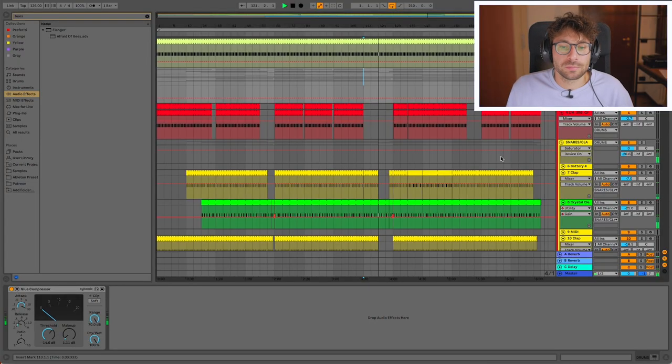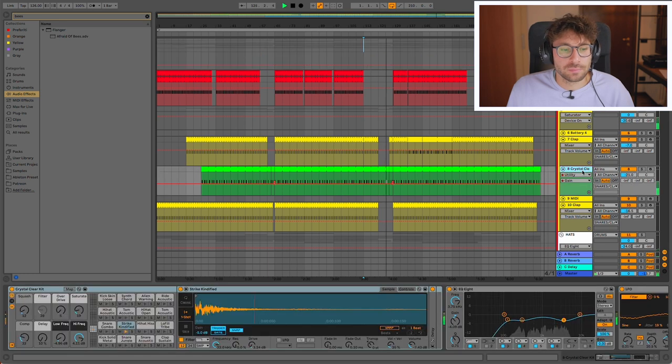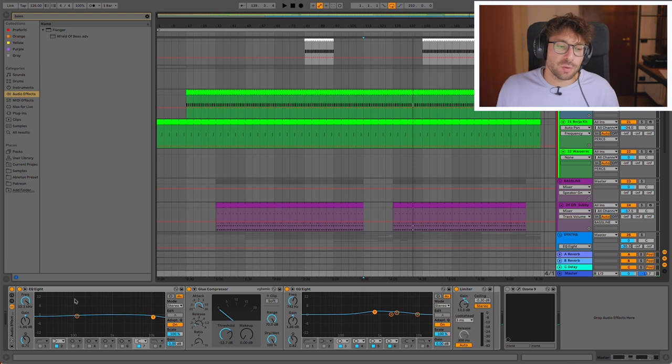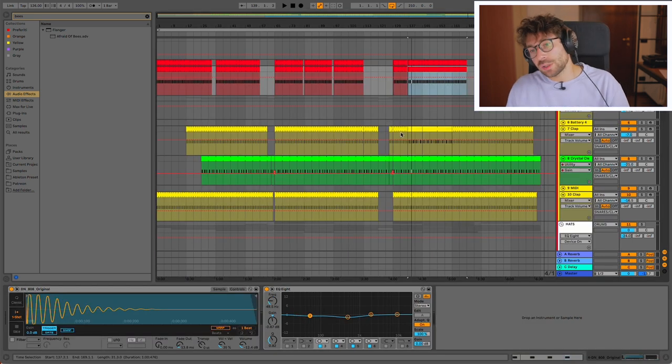Now I want to move to the October project, which is the project I worked on this month. I tried to make a raw minimal kind of track — not even sure if that's the right definition — but it's a bit different from the D&B style. I hope you like it anyway.